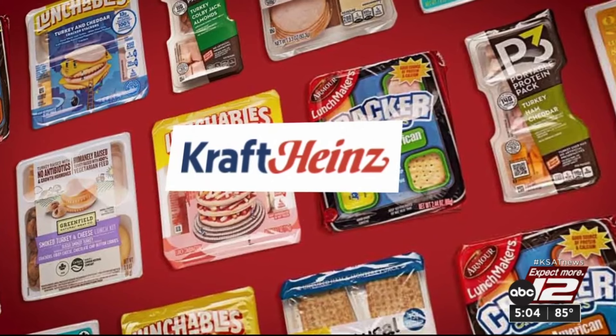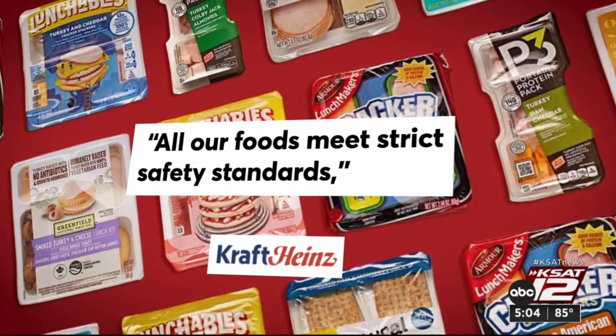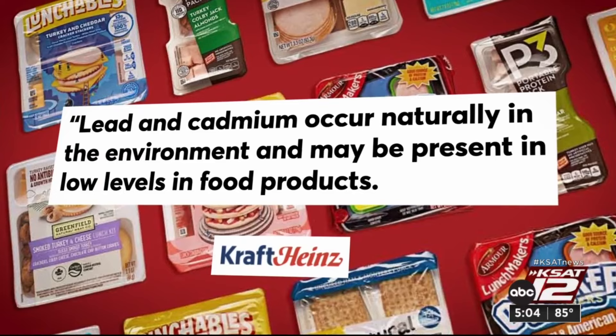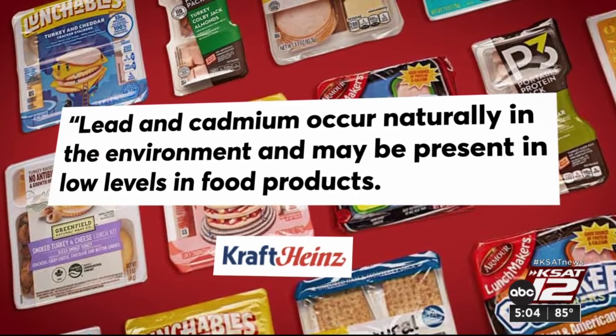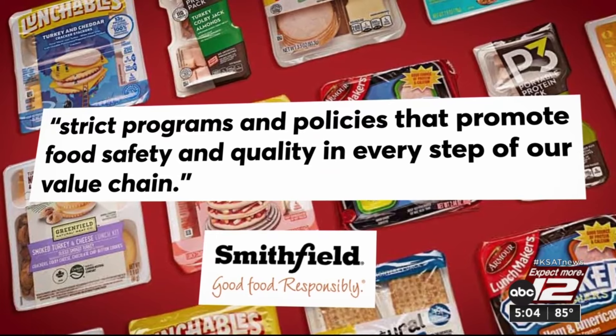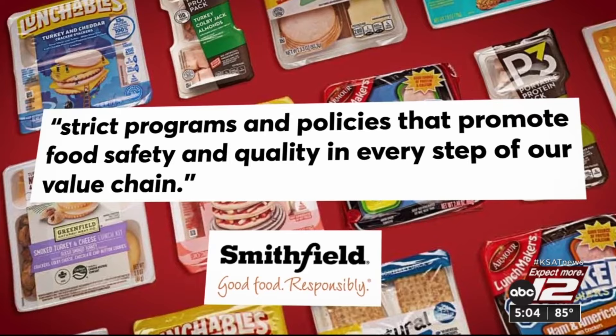Kraft Heinz, the parent company of Lunchables, Oscar Mayer, and P3, says all their foods meet strict safety standards, and lead and cadmium occur naturally in the environment and may be present in low levels. Smithfield Foods, which makes Armour LunchMakers, says it adheres to strict programs and policies that promote food safety and quality.